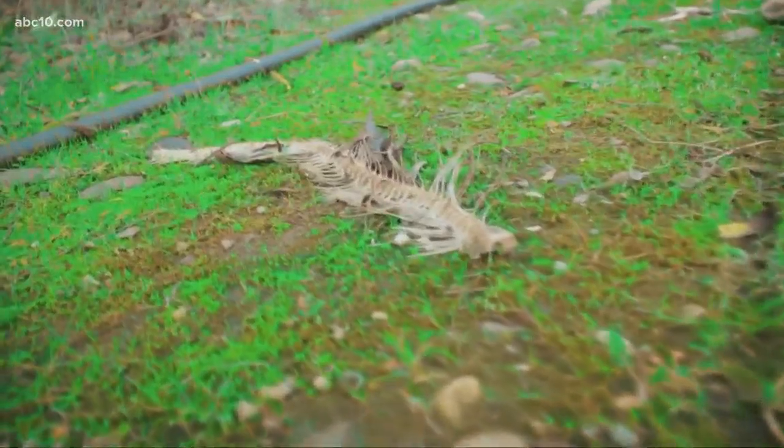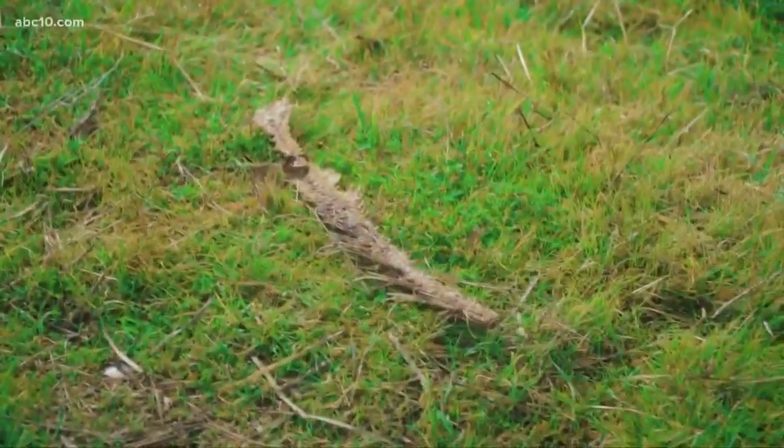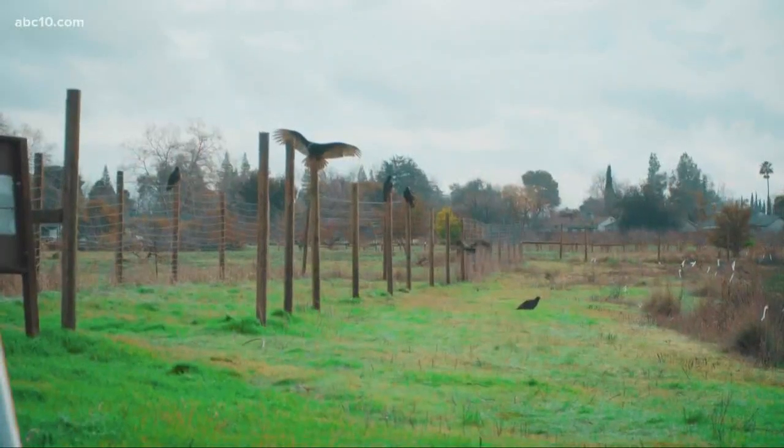More evidence of the dead salmon can be found lying all over Cordova Creek. And take a look at these turkey vultures — it's a salmon buffet out here.